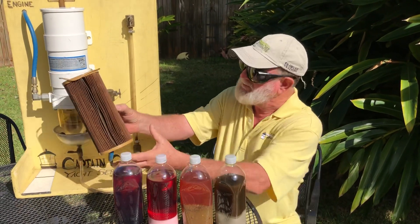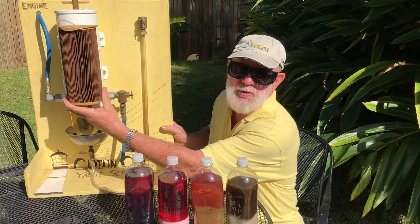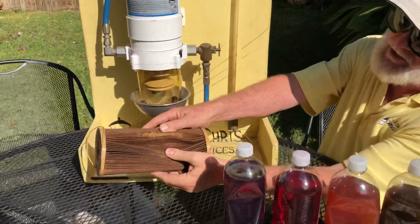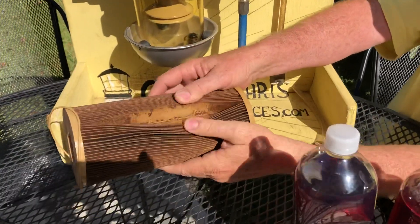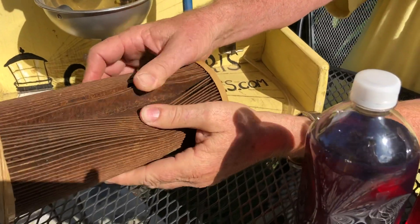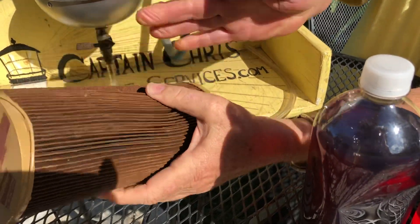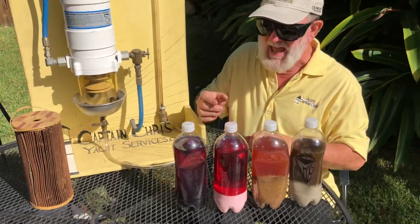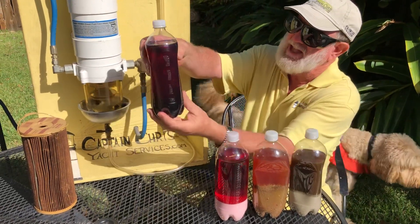This is a dirty filter that goes inside of this filter body, and you can see in the pleats how dirty it is — pretty much like a bagless vacuum cleaner. This is all dirt and debris. So you ask the question: where does the dirt and the debris come from? It comes from dirty fuel like this.